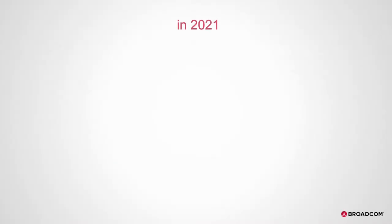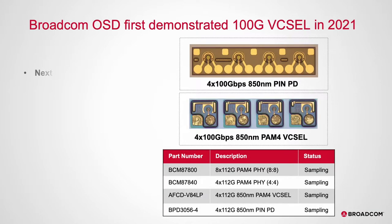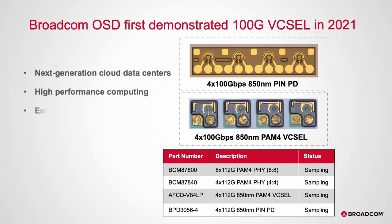In June 2021, Broadcom introduced the 100GB multimode optical components for the next-generation cloud data centers, high-performance computing, enterprise networking, and storage applications.